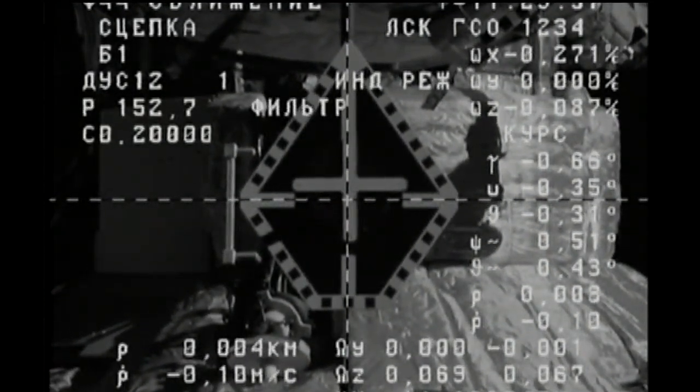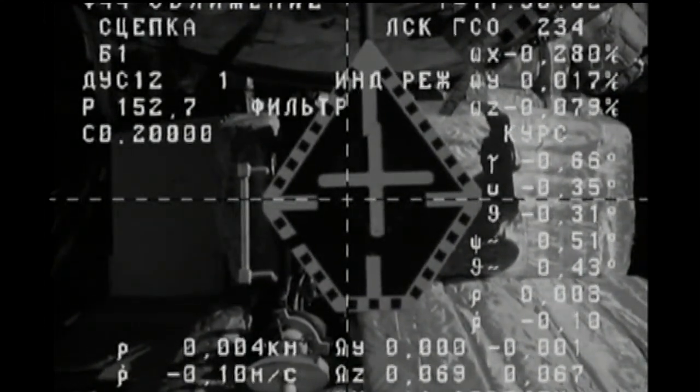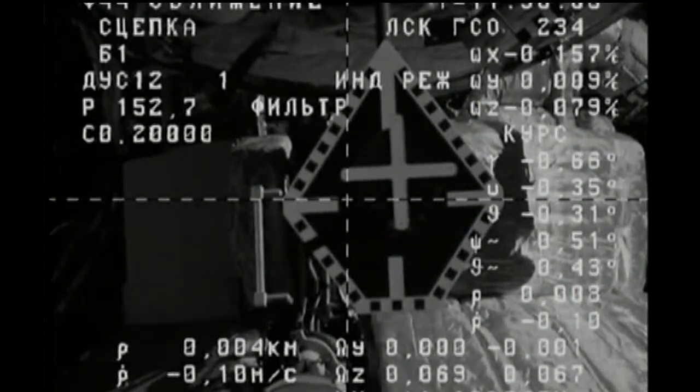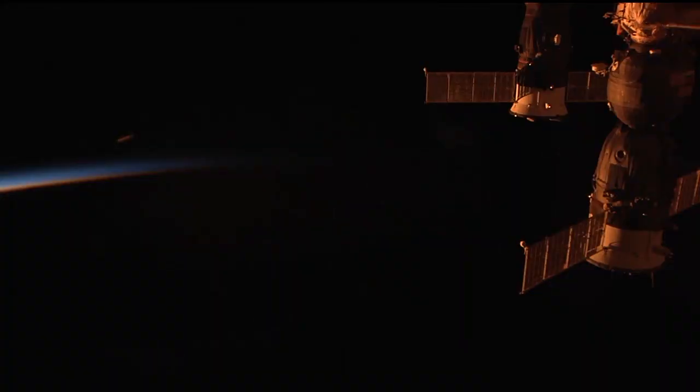Docking confirmed at 2:30 a.m. Central Time, 3:30 a.m. Eastern Time, as Progress and the International Space Station flew 250 miles over the South Pacific. A flawless arrival for the Progress 66 cargo craft.